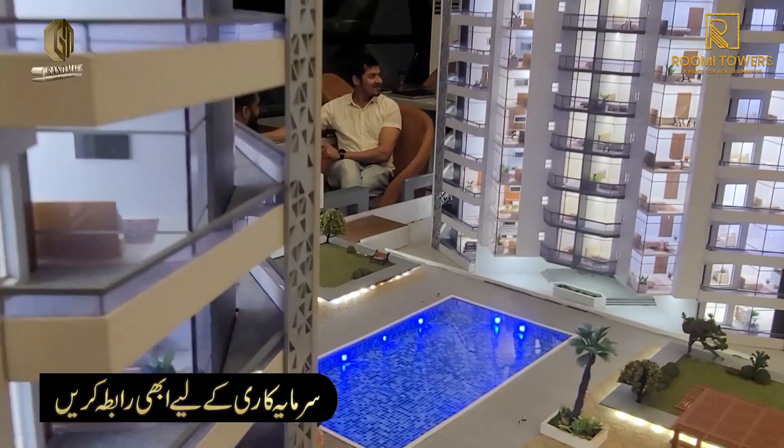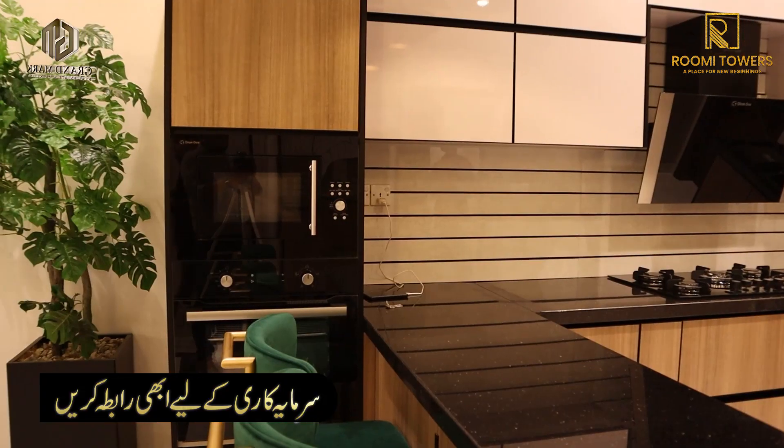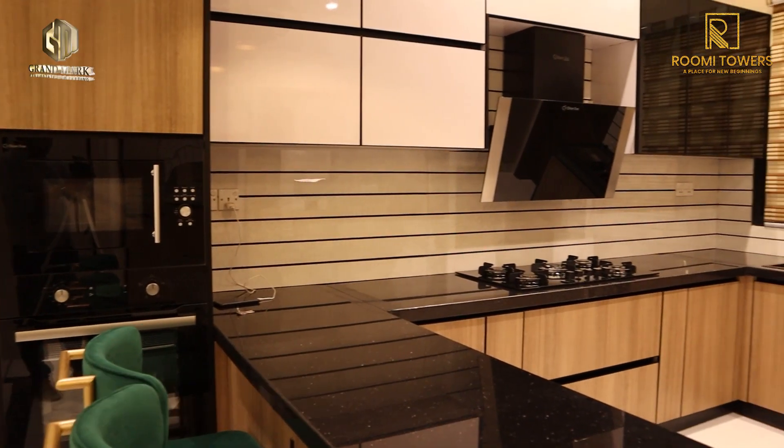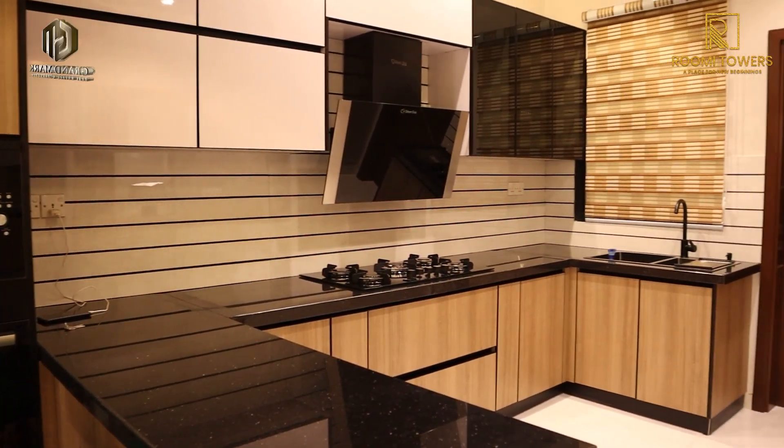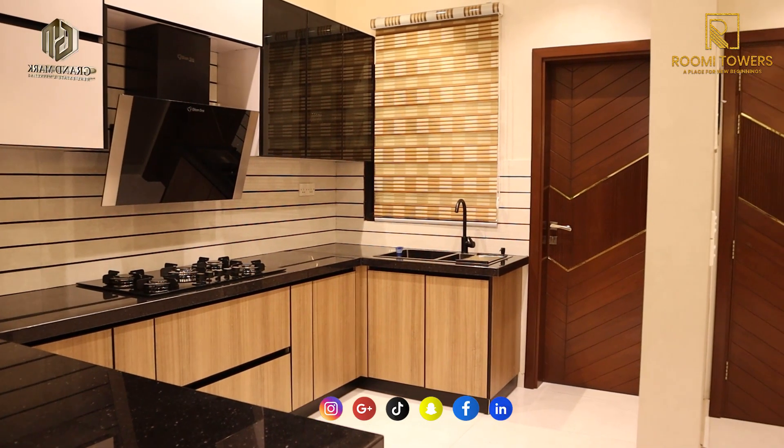Near the entrance, a kitchen has been provided. As you can see, there are very beautiful fittings. Personally, I really like this kitchen because it also includes a laundry area that you can customize yourself. Along with this, a set of cabinets has been provided, which you can use for storage or fit your own electronic items.